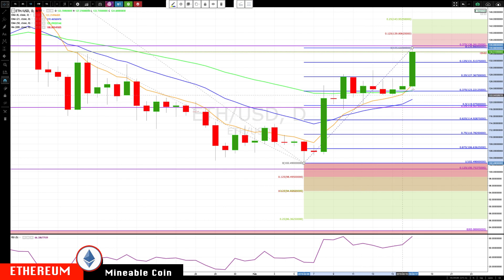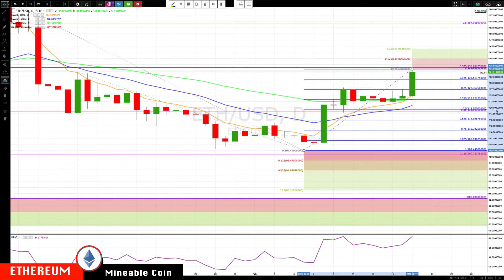Let's switch over to the daily. Here's the daily — we drifted sideways letting the 8 EMA catch up, and now with the 8 pushing the price, price is moving distinctly higher. There's nothing on this side that I'm seeing as major resistance.